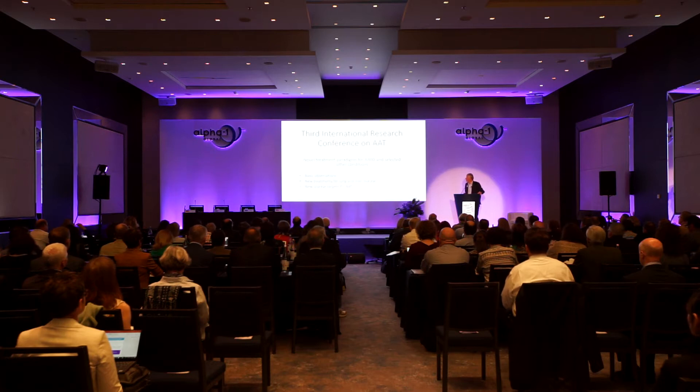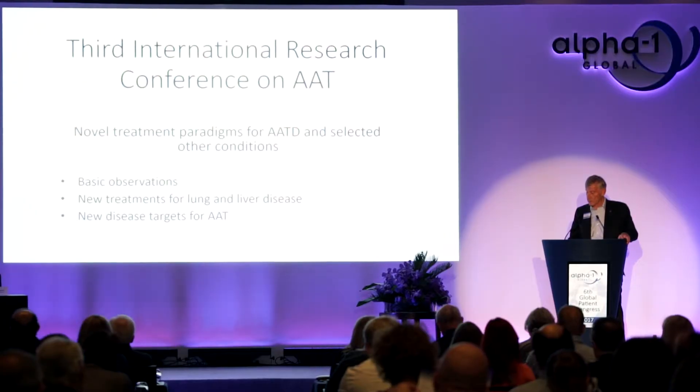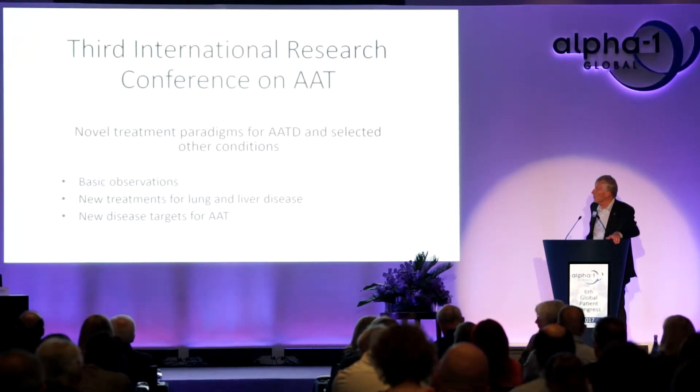The title of this meeting is 'Novel Treatment Paradigms for Alpha-1 Antitrypsin Deficiency and Selected Other Conditions,' and we'll hear about those selected other conditions as well. There were three parts: first, basic observations; second, new treatments for lung and liver disease in alpha-1 antitrypsin deficiency; and third, new disease targets for alpha-1 antitrypsin as a therapeutic protein in individuals who are alpha-1 antitrypsin replete.